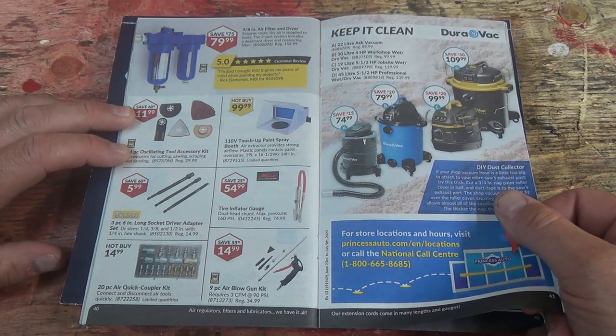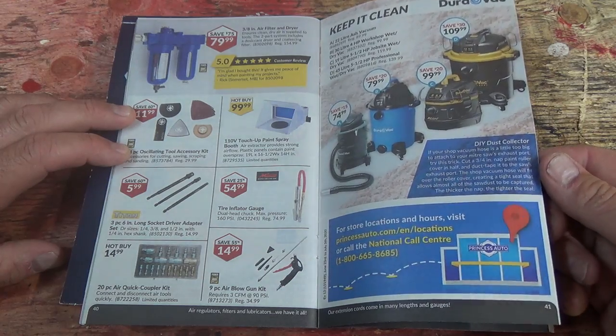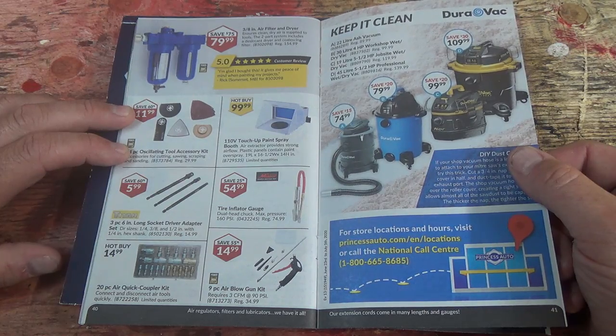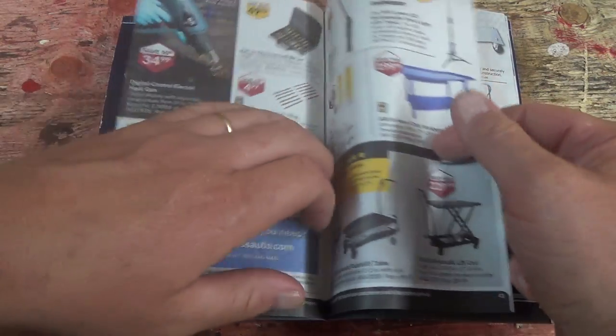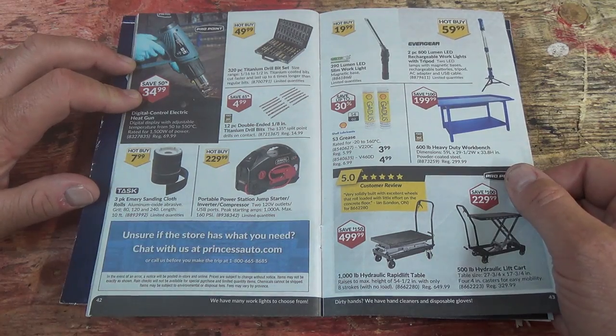Vacuum stuff — that sucks. No, just kidding — they suck all your dirt. 20-piece air quick coupler kit — good to have one or ten of them, because you never know when you're going to add something to your air compressor fleet.